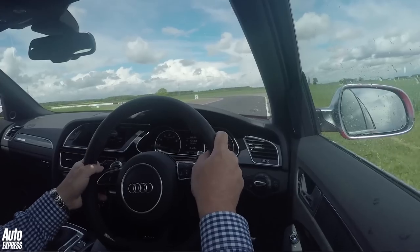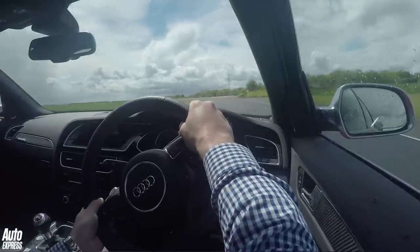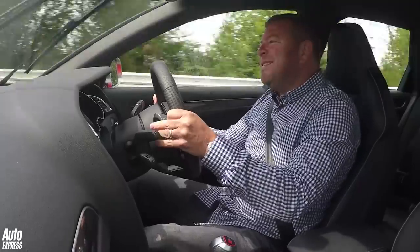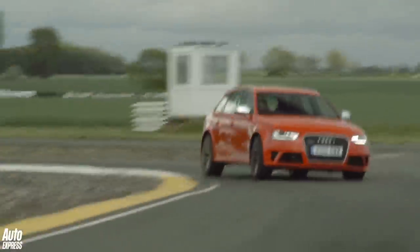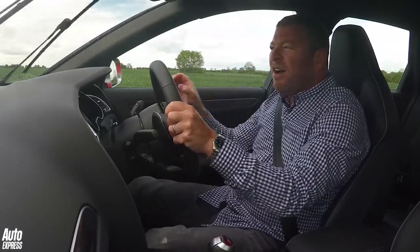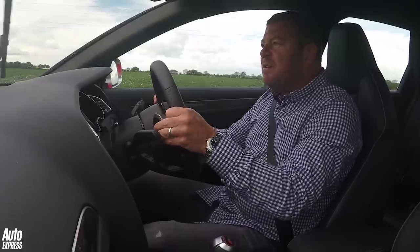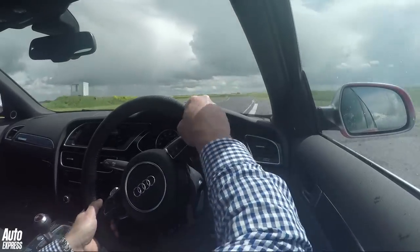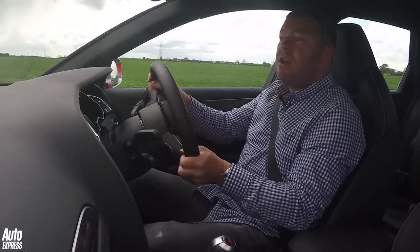The RS4 has come in for a fair bit of criticism since it was launched a couple of years ago, but not that much from me — I really quite like this car. It's not as sweet and natural to drive as the old B7 RS4, which was just a peach, but listen to that V8 — it's just a monster. 4.2-litre atmospheric V8, unlike the Merc's turbocharged unit. What a noise, and the way it revs, it's just rude. I've got it in dynamic mode with everything set to its most aggressive, including the sports diff.